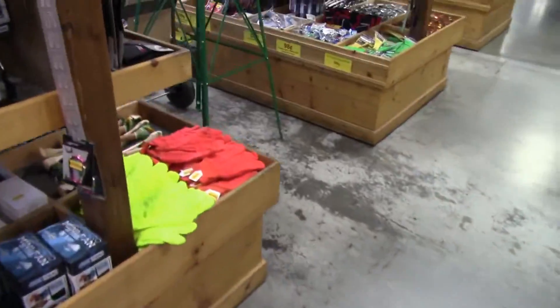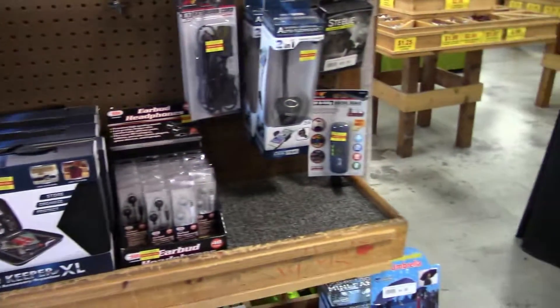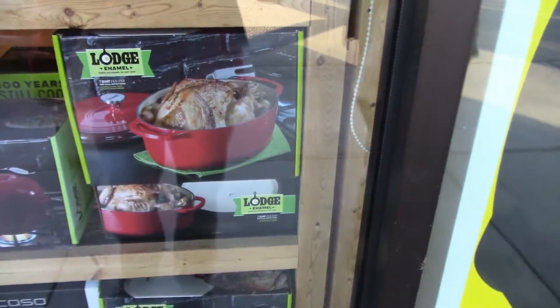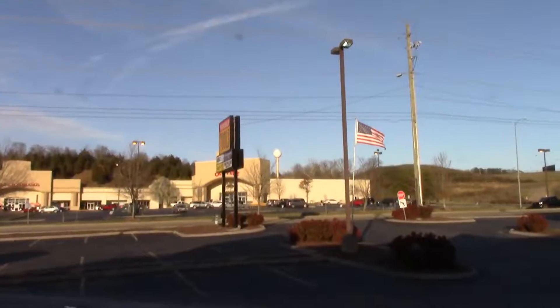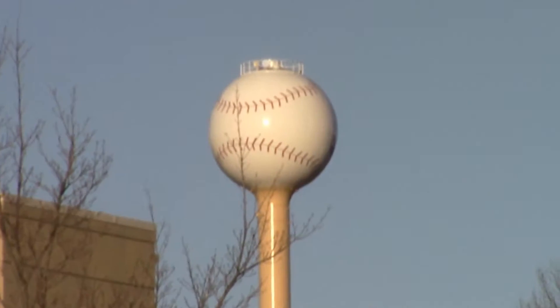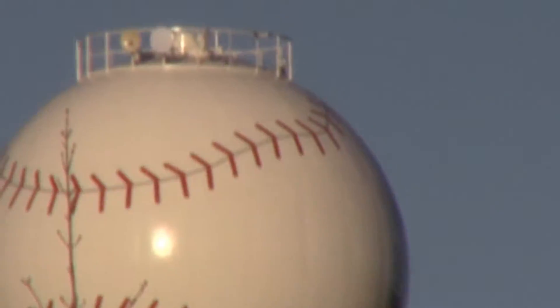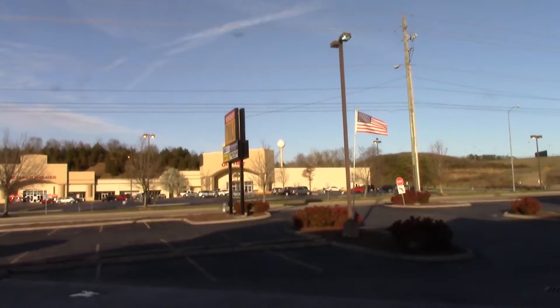Look at all the stuff! I really like all these Lodge cookware items — one day we'll do a vlog from inside the Lodge store. Zoom in on that big old baseball. Being zoomed in that far you really have to have a steady hand to keep it steady — crazy.